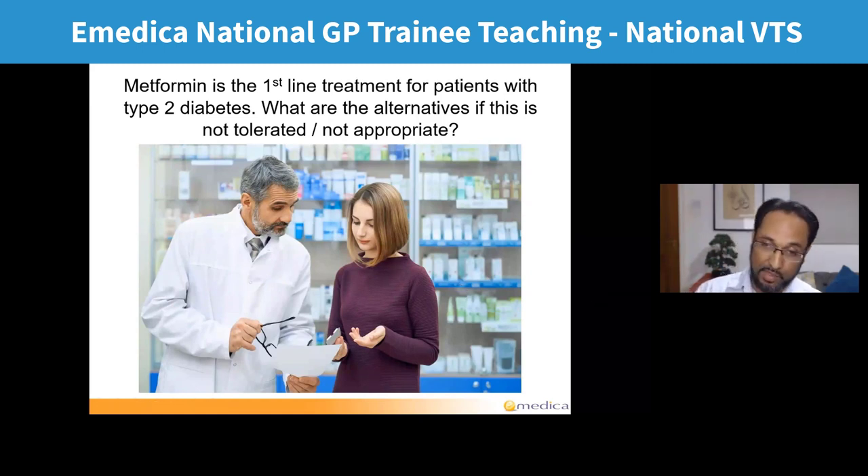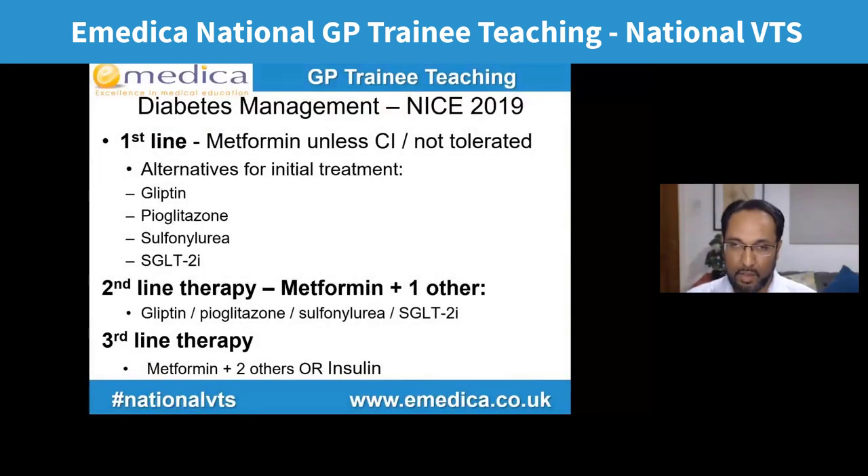According to the NICE 2019 guidelines, if someone doesn't tolerate or has a contraindication to metformin, alternatives for initial monotherapy are any one of the other main four classes: a gliptin, a glitazone, a sulfonylurea, or an SGLT2 inhibitor. Second line is metformin plus any one of these. Third line is metformin plus two of these, or at this stage you could think about switching to insulin.